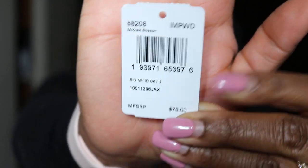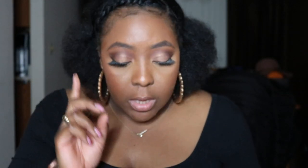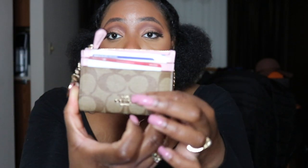I have the item number here — I'll write it down in the description bar. It retails for $78, but currently on the website it's 70% off, retailing at $23.40, which is about the same price I paid for it. This card case is the signature coated canvas and the smooth leather is in the trim.